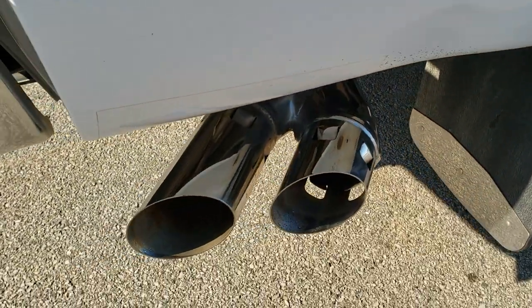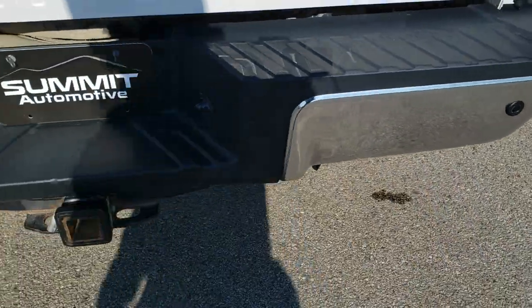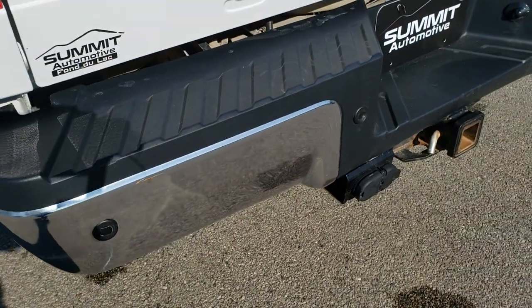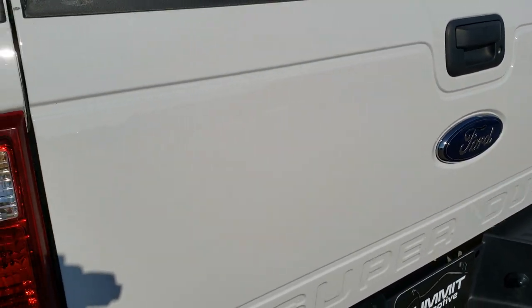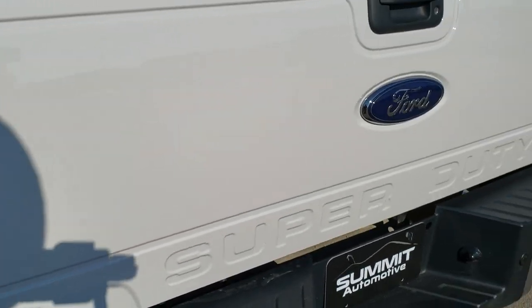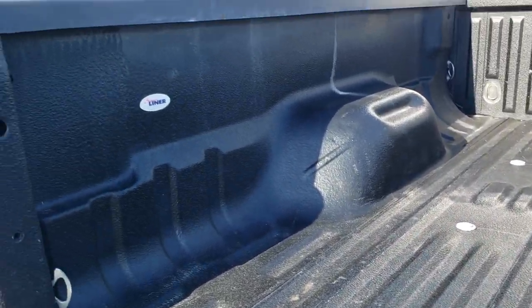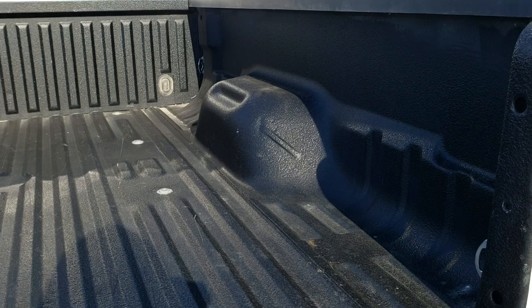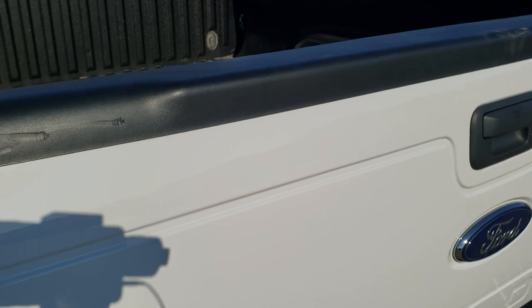Has the chrome appearance group which gives you the chrome-tipped exhaust, as well as the chrome-trimmed mirrors and the chrome trim grill. Rear bumper is in excellent shape — the only thing I saw was one little scratch, but other than that it's a used truck so stuff like that is going to happen. Has a locking tailgate, 4-pin and 7-pin wiring, and a receiver hitch. Has a very nice spray-in bed liner. The bed is in great condition and that tailgate shuts nice and solidly.